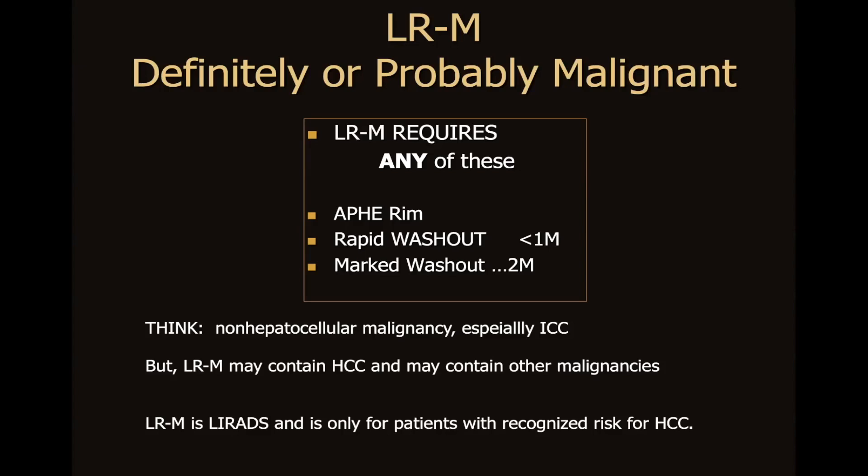LRM may contain HCC and may contain other malignancies as well. LRM is what we call these features in LIRADS, and it's only for patients with recognized risk for HCC. However, if we encounter these observations outside of the risk population, we still think of non-hepatocellular malignancy.